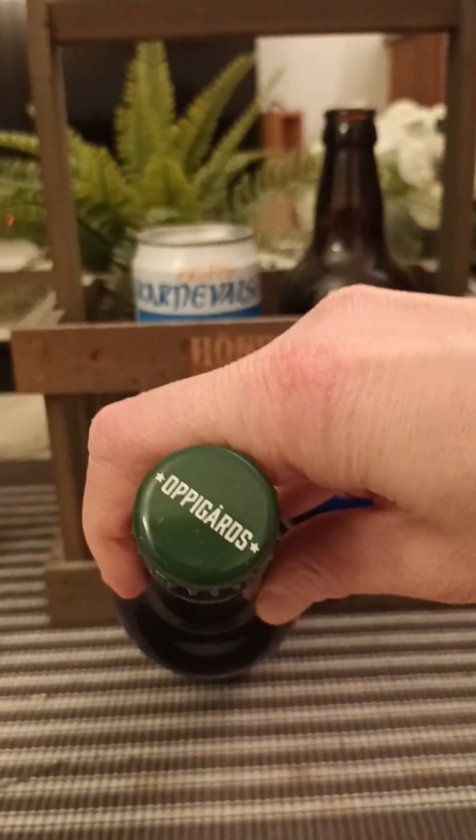There's the bottle cap — let's pop the top of this bad boy, see what we are going to get. Touch of smoke.